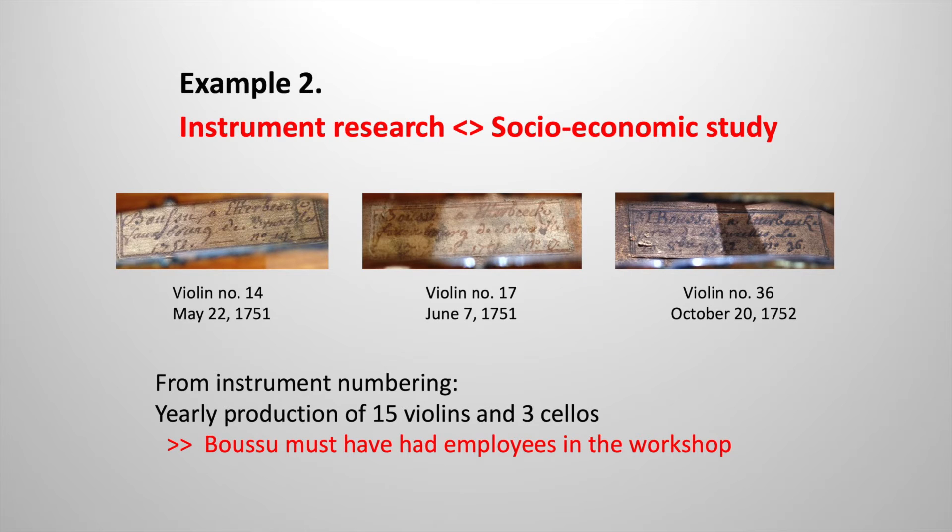In this second example, an interaction between the fields of instrument research and socio-economic study is illustrated. From numbering in Boussou's instruments, it becomes clear that the workshop could produce around 15 violins and 3 cellos yearly. From these numbers, we conclude that Boussou ran a workshop with a small team of employees. Nevertheless, we see a strong stylistic unity within all extant instruments, from which we conclude that Boussou himself was responsible for the finer work.